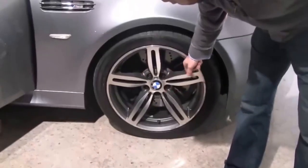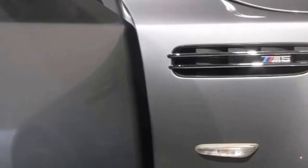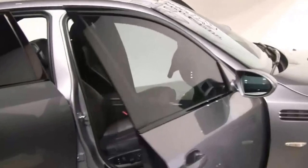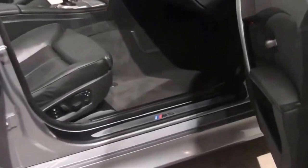Giant calipers, massive drilled rotors — just great. Great badging here on the side. Retractable rear view mirrors there. Gray on black. Great door seals. BMW really does the door seals well with the badging.